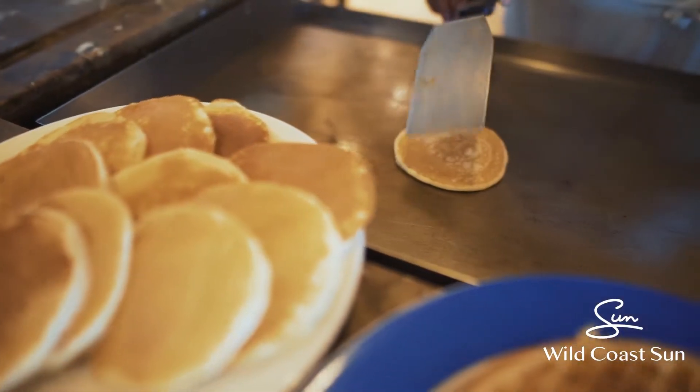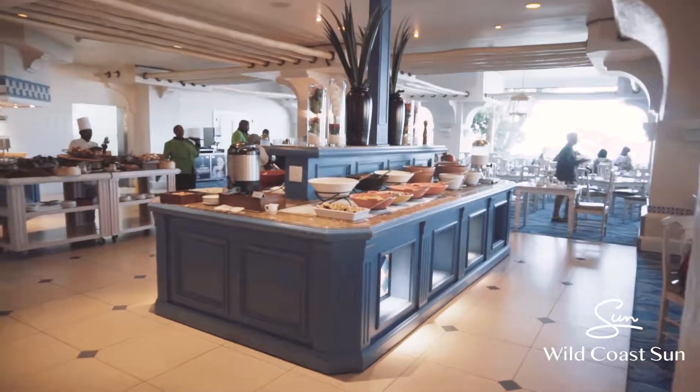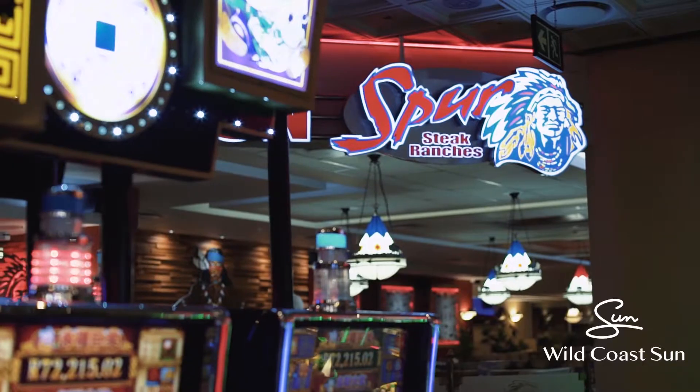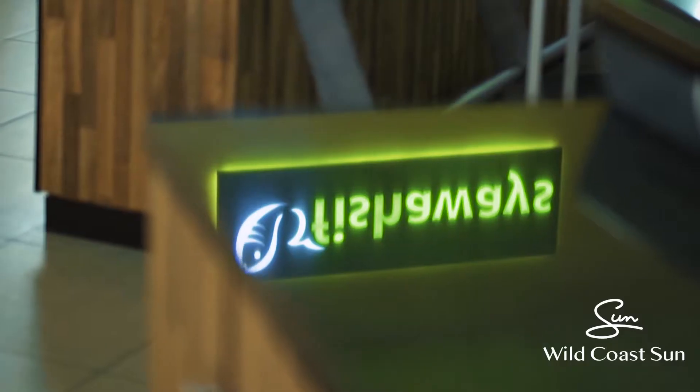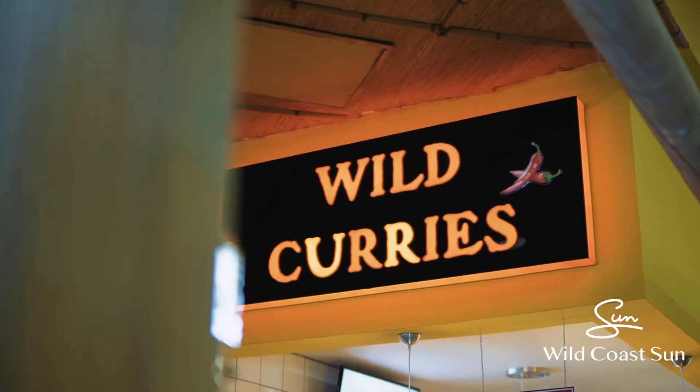At WACOS we've got a number of restaurants. We've obviously got our resident restaurant which is Chico's restaurant. We're famous for our really lovely breakfast, and if you're not looking for buffet food we've got Spur, fast foods, Fish Aways, Debonairs, Steers, and Wild Curries.